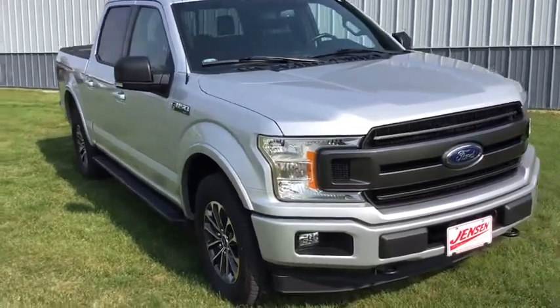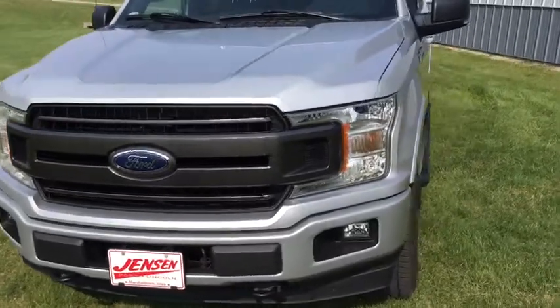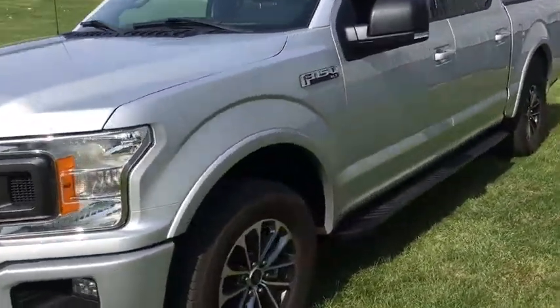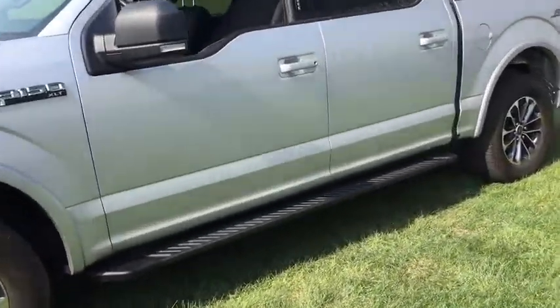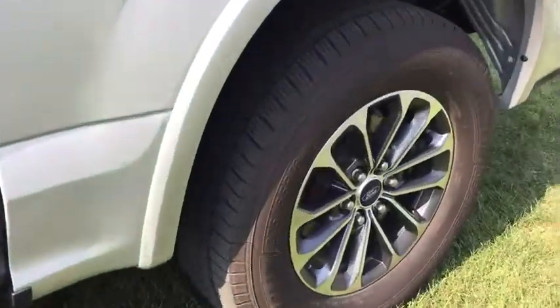You will be amazed by this 2018 Ford F-150. With less than 50,000 miles on the odometer, this vehicle stands out from the rest. Enjoy a new level of ease and confidence whether at work or play when you're in this F-150.